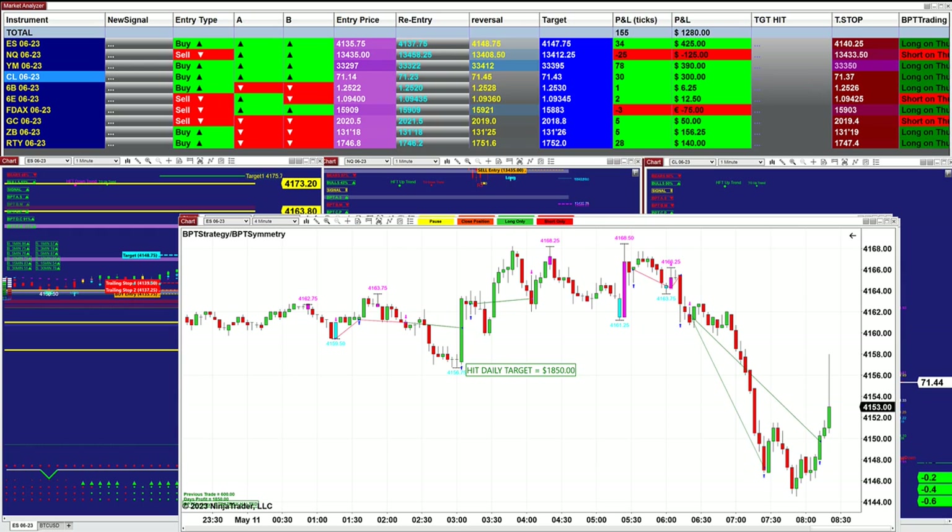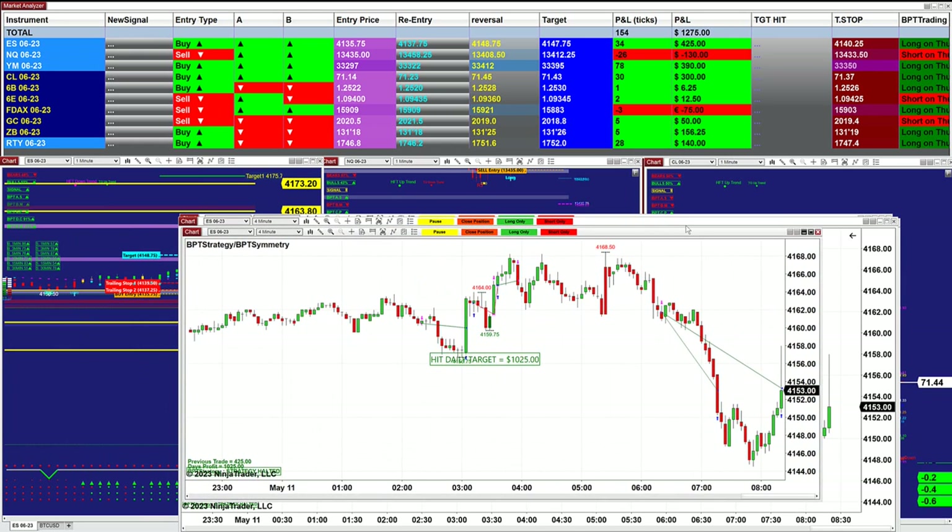Today I'm going to show different entries on the same BBT system for swing trading. On the BBT we use different types of entries — whether you want to reverse scalp the market or swing the market, it's all in one auto trade.